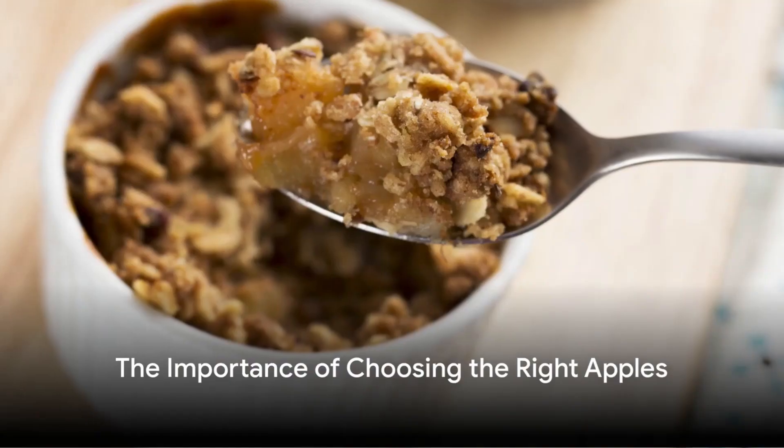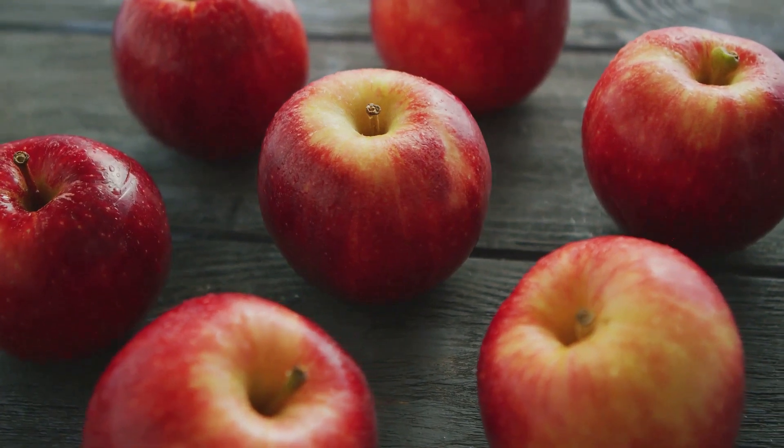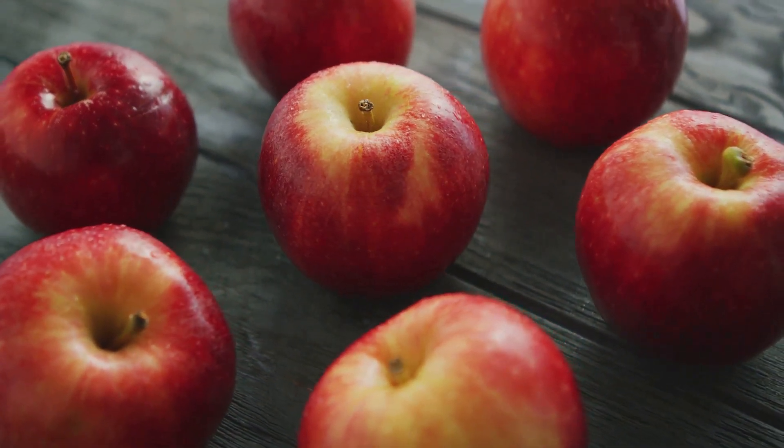When it comes to creating a mouth-watering apple crisp, the secret lies in choosing the right apples. The selection of apples can make all the difference in achieving that perfect balance of flavors and textures that will leave your taste buds dancing with delight.